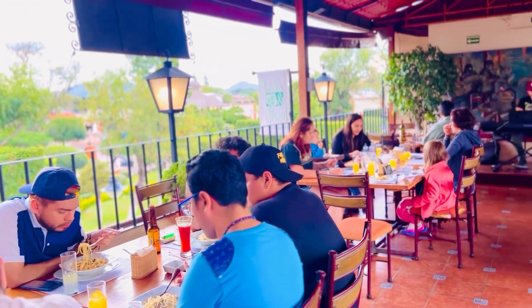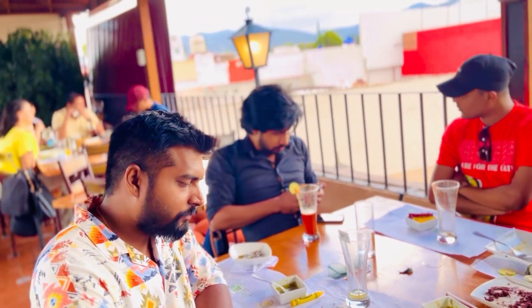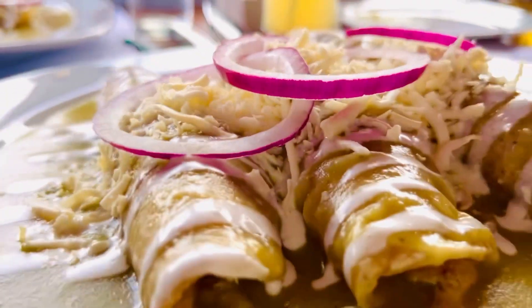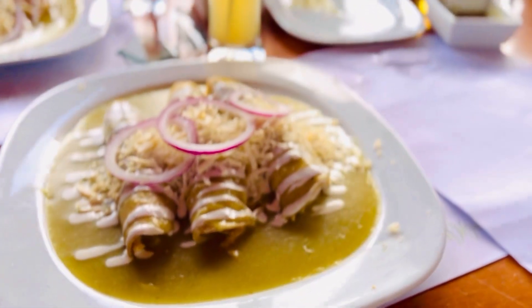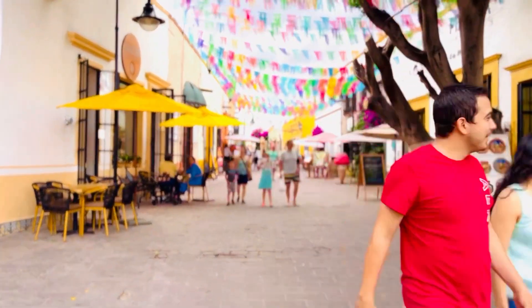Hop into any restaurant and experience that mouth-watering Mexican food. You can prefer a place with a rooftop so that you can sit back in the shade, enjoy the food in breezy weather, and just watch the vibrant colorful market and people roaming around — such a peaceful break.